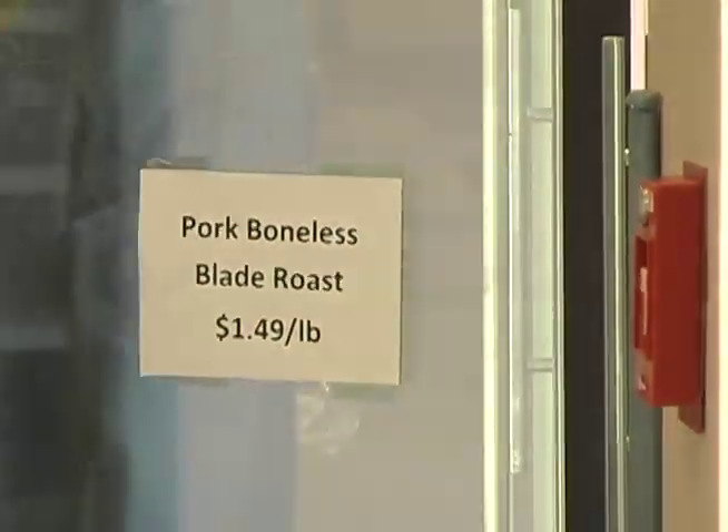Prices are set low enough so the facility breaks even on costs. All the students that work down here are of course getting paid, so you've got to be able to pay for the labor and everything that goes into that product, to pay for the packaging — all that stuff.